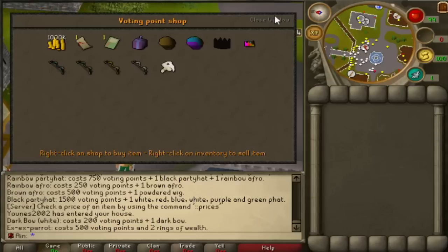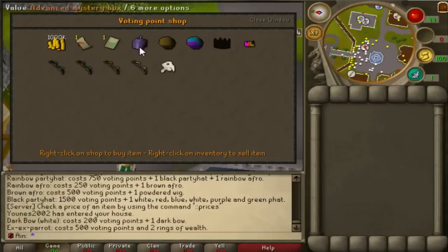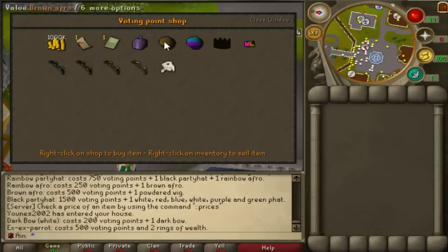That's about it for the Voting Shop. Personally, I think these updates are totally fine — they're not game-changing, but they're pretty cool especially to show how much you've voted. I might start voting again since I haven't really voted for about a year, because it never really was worth it. If you're wondering what to save up for, I'd say probably the Advanced Mystery Box — sell it for around two bill rather than opening it — or go for the XX Parrot, because they both have actual uses. The Brown Afro, Rainbow Afro, Black Party Hat, Rainbow Party Hat, and all the Dark Bows are tradable, so you can make a profit off those. The XX Parrot is untradable.